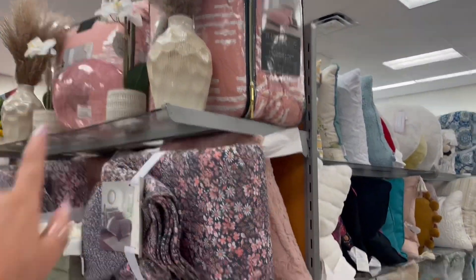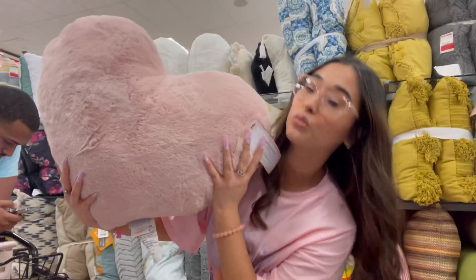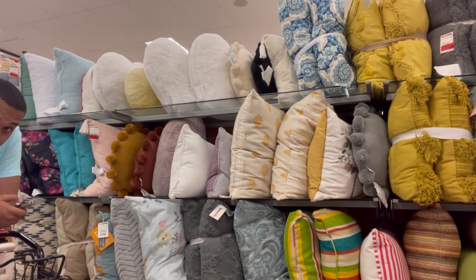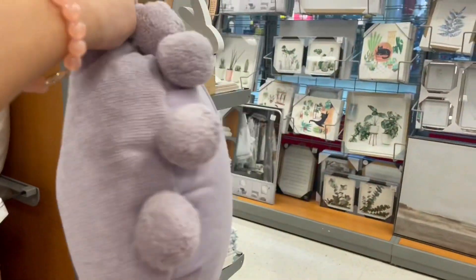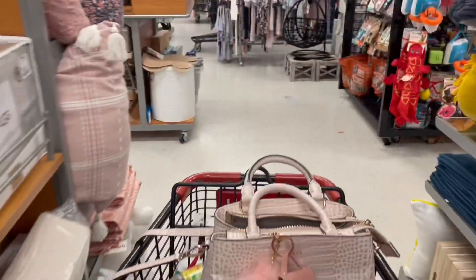We're at the pillows. Let's see if we can find any cute ones. I like this one but it's too big — I need something small. There's no luck at the pillows either. I'm just having no luck today. Alright guys, I looked at the whole store, didn't really find that much. I'm going to go ahead and check out and then go home and show you what I bought.